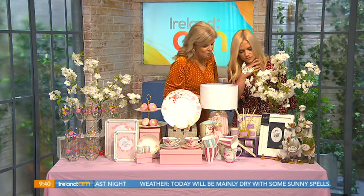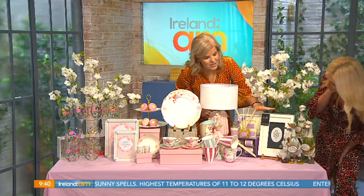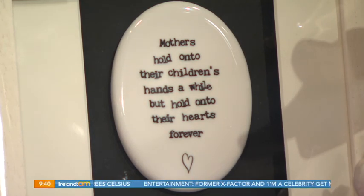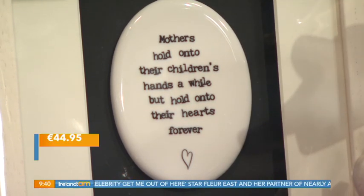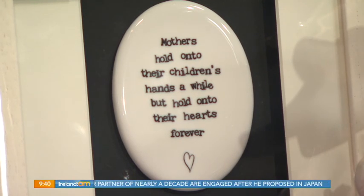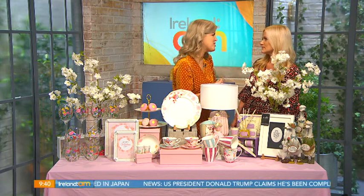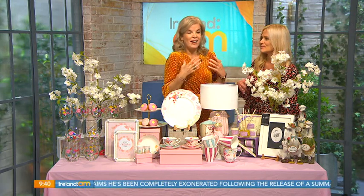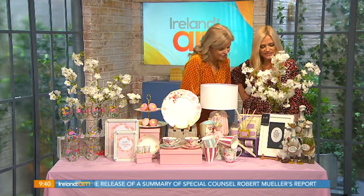Then we've got an Emily Design plaque — really gorgeous with a beautiful inscription: 'Mothers hold their children's hands a while, but onto their hearts forever.' Isn't that lovely? They come with different little quotes, nice little messages and sentiments — a lovely gift especially if you're not good at saying those things yourself. Some people just don't say 'I love you' easily, so it's nice to have someone else write it for you.